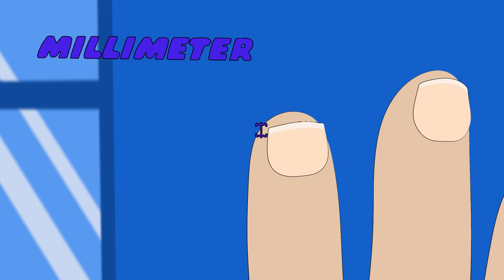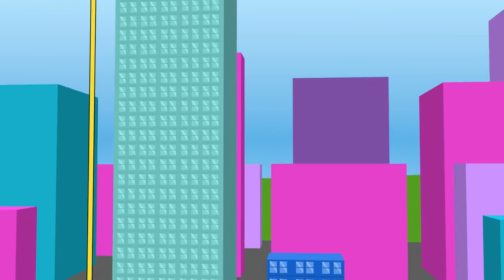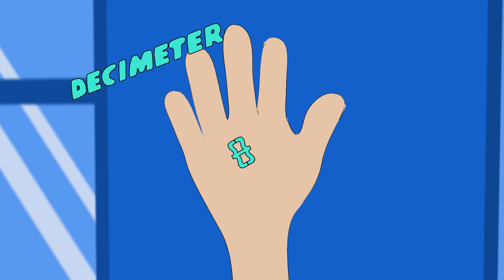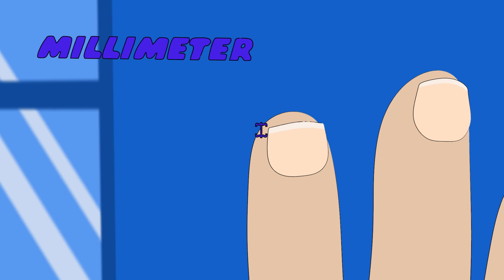And here is how we remember: 1,000 kilo. 100 hecto. 10 is decameters. 1 and 1/10 deci. 100 centi. 1,000 is millimetres.